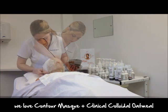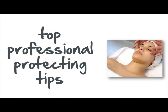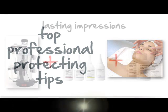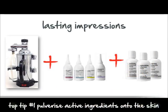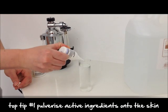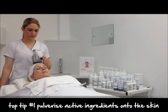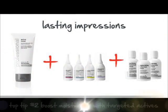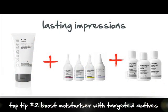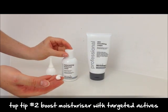Leave a lasting impression on the skin by applying leave-on professional strength active formulas. Try pulverising a skin-specific complex botanical mixer and toner onto the skin, then follow this by customising an appropriate moisturiser with a chosen botanical mixer or complex.